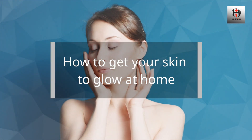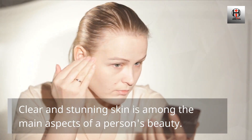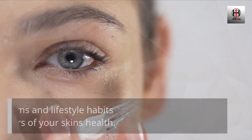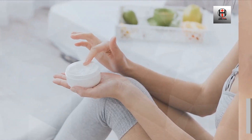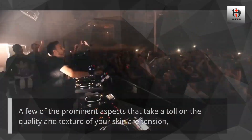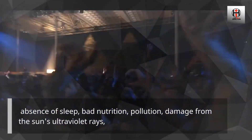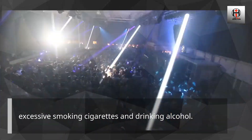How to get your skin to glow at home. Clear and stunning skin is among the main aspects of a person's beauty. Healthy skin helps you feel gorgeous. Your skincare programs and lifestyle habits are the main predictors of your skin's health. A few of the prominent aspects that take a toll on the quality and texture of your skin are tension, absence of sleep, bad nutrition, pollution, damage from the sun's ultraviolet rays, excessive smoking and drinking alcohol.